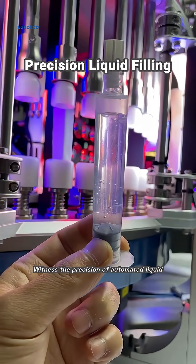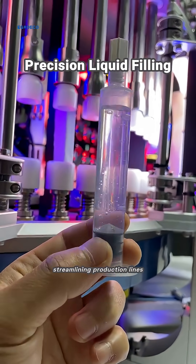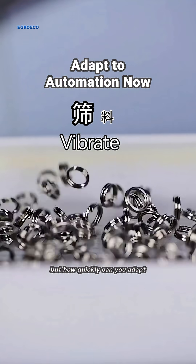Witness the precision of automated liquid filling, a testament to how technology is streamlining production lines. As we look ahead, the question isn't if automation will transform industries, but how quickly can you adapt to stay ahead?